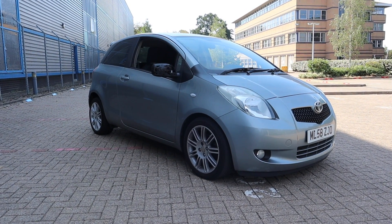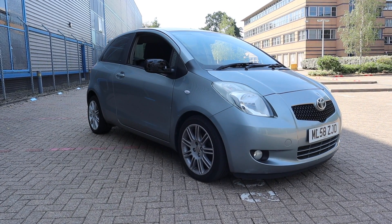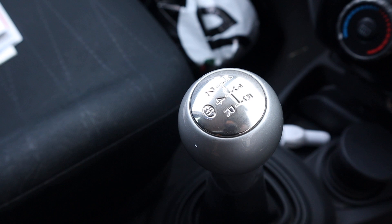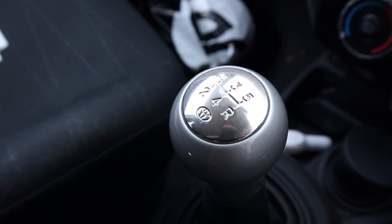This is the pre-facelift model. In about late 2008 into 2009 they facelifted it with a newer engine and a six-speed gearbox. This car really could do with a sixth gear because at 70 miles an hour it's revving at about three and a half thousand RPM, though from what I've read the sixth gear doesn't really do much anyway.